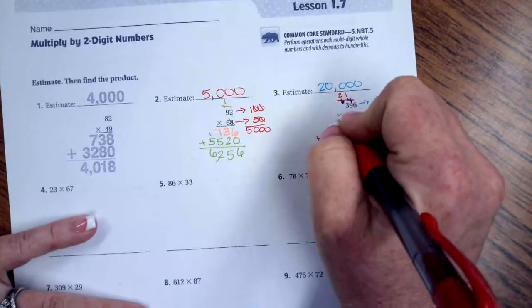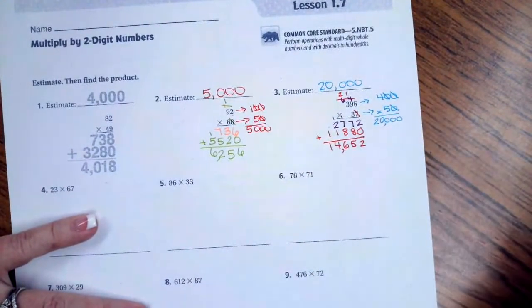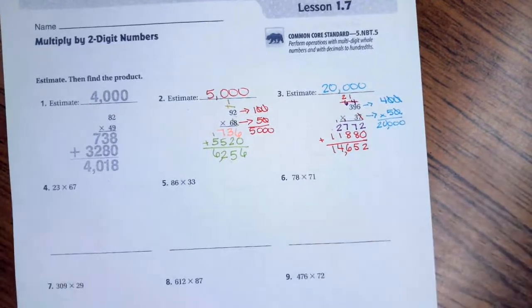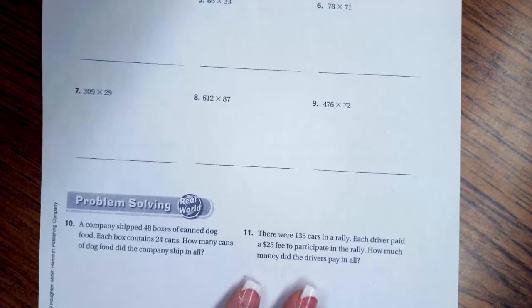When I add those all up I get 2, 15 — carry the 1 — 16 — carry the 1 — 4 and 1: 14,652. You guys go ahead and do through number 9. Don't forget to do your tic-tac-toe — it really does help you remember to place your placeholder zero. We're going to go down to number 10.